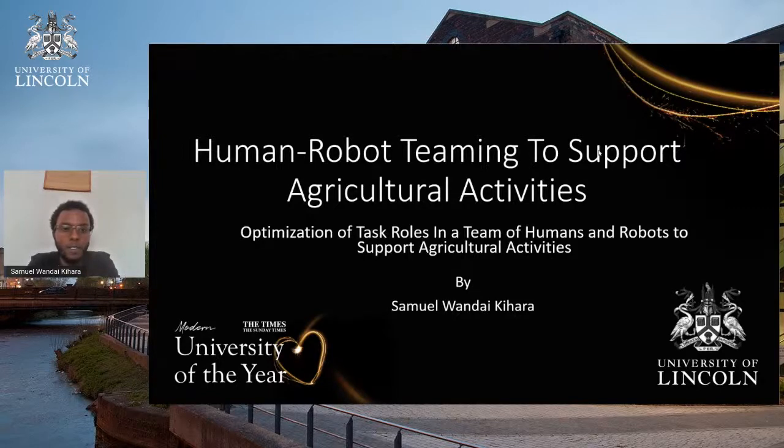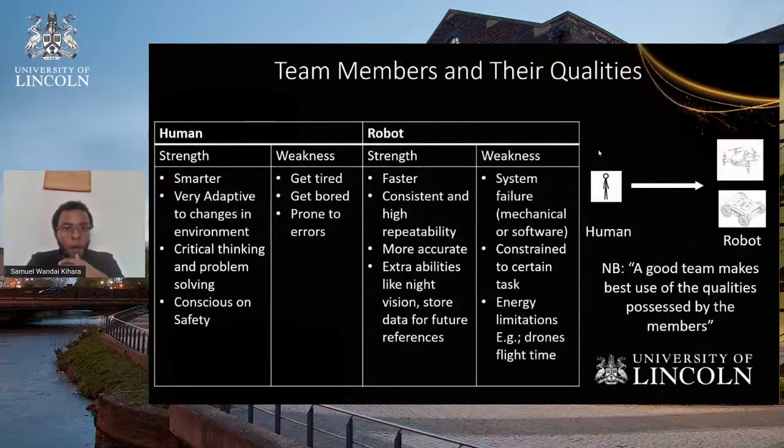My research is under the concept of human-robot teaming to support agricultural activities, and more specifically optimising task allocation in a team of humans and robots on a farm. How can we look into a future where robots and humans are cooperating in the farm environment? Population is increasing and food demand is increasing, so robots are here to help farmers work together. If farmers and robots are going to coordinate in a farm, we have to consider that humans have their strengths and weaknesses, and robots also have their strengths and weaknesses.